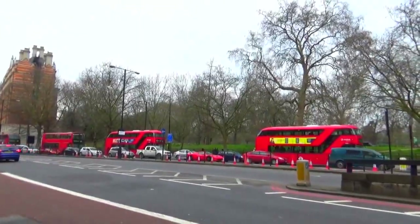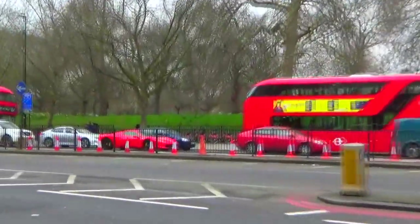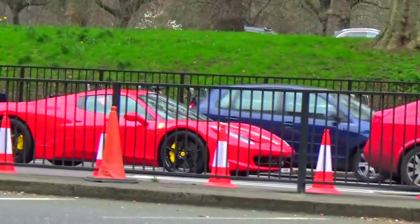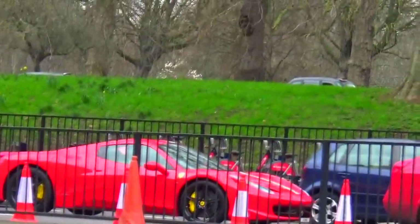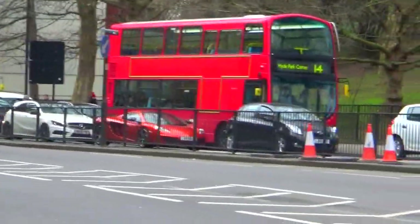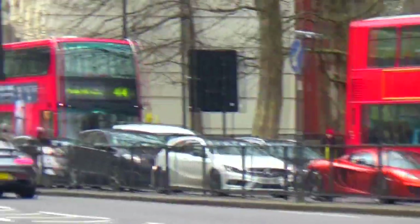What is that? Ferrari 458 Spyder stuck in traffic, and not too far behind it - a McLaren, no - AMG GT. Look at that!